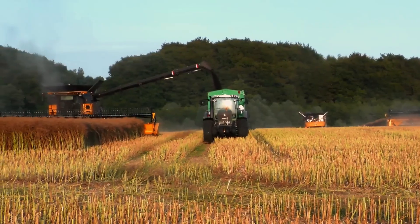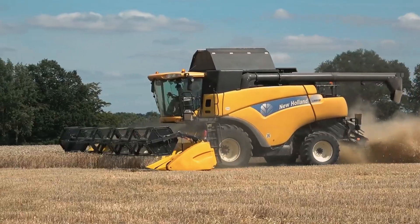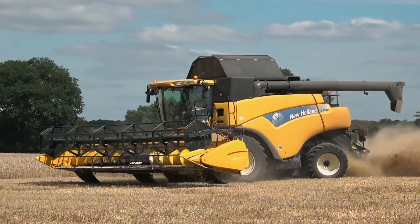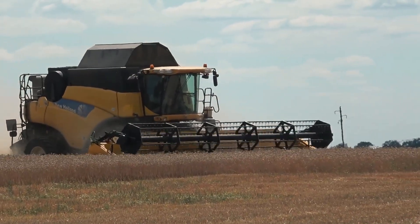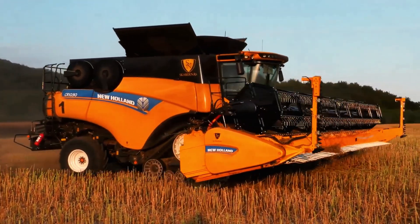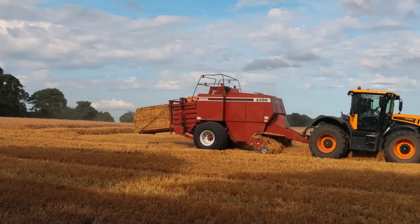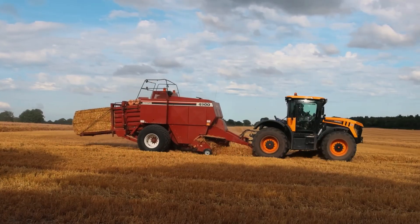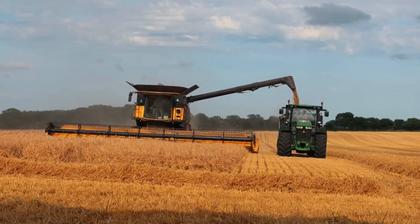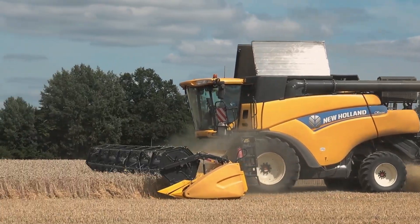At number 6, the New Holland CR 10.90 once set a world record by harvesting 797 tons of wheat in 8 hours. With dual 56-centimeter rotors, it achieves a threshing rate of 99 tons per hour. Its 700-horsepower FPT 16-cylinder engine delivers unmatched power. The 14,500-liter grain tank ensures non-stop operation.